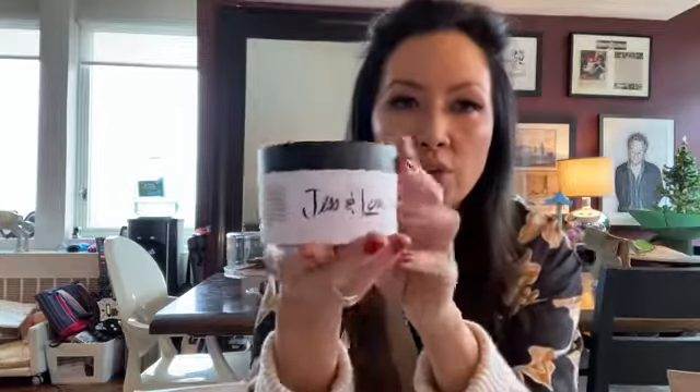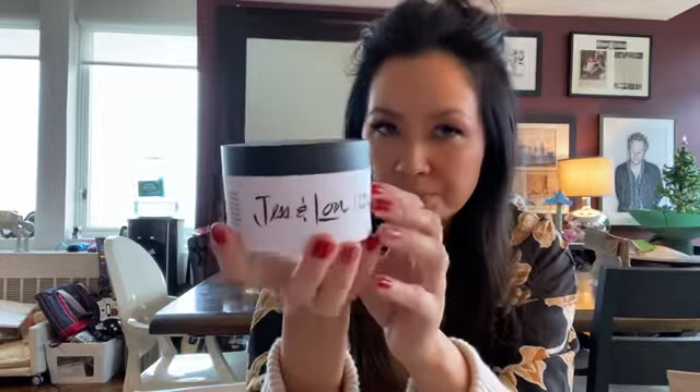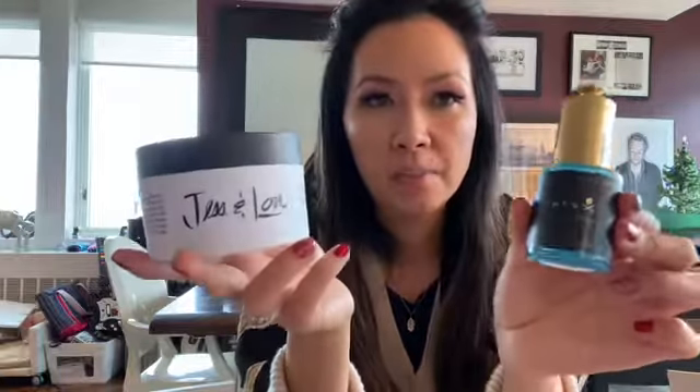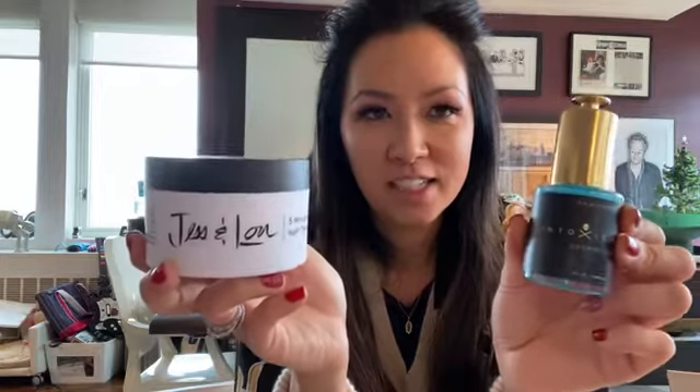I also got a sample called Jess and Lou Five Minute Rescue Hair Therapy. It's supposed to be great in these winter months when your hair is getting dried out — just an awesome way to treat your hair and plump it up. Both of these products were developed by local women vendors, so it's fun to support other women in business, sample their products, and spread the word.